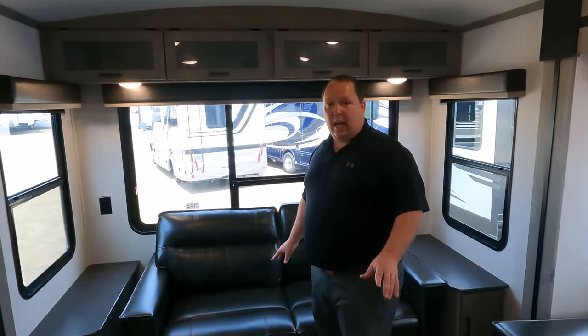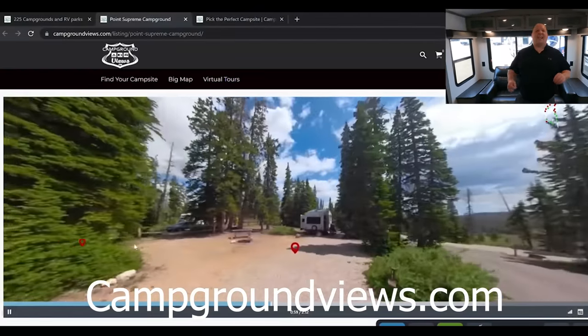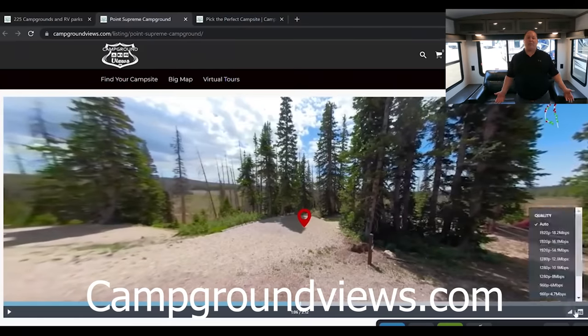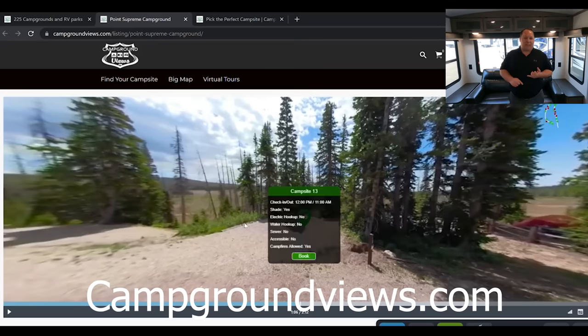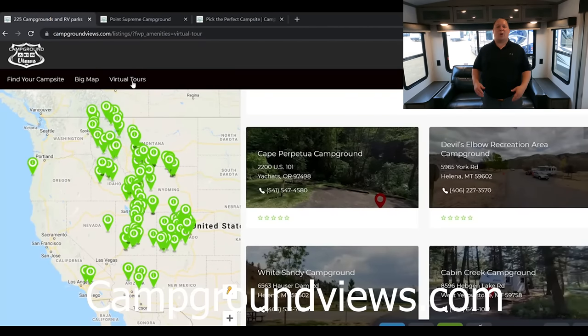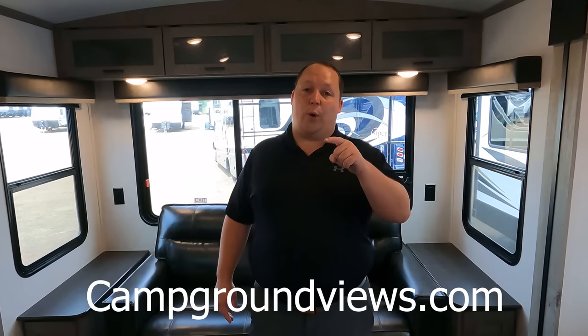Before we begin I do want to take a second to thank our sponsor — CampgroundViews.com. If you guys haven't already heard, CampgroundViews is a new website that gives you 360 virtual digital tours of state and national parks, and coming soon all campgrounds. You guys spend all this time doing research on the right RV — now you're able to tour the national parks to make sure you can fit in there, make sure there's not a tree in the way. You can also set your dates and actually book the national park through the website. We'll link it at the end of this video and down in the description below.